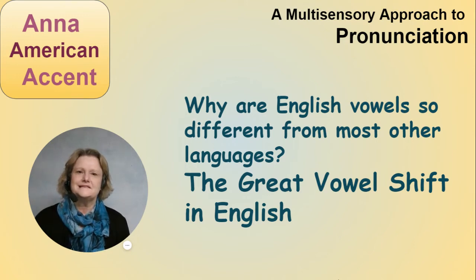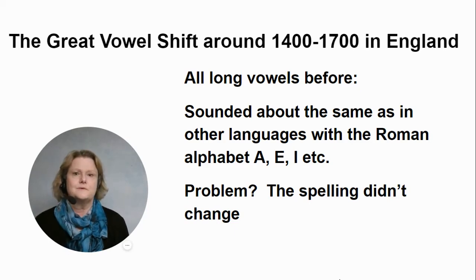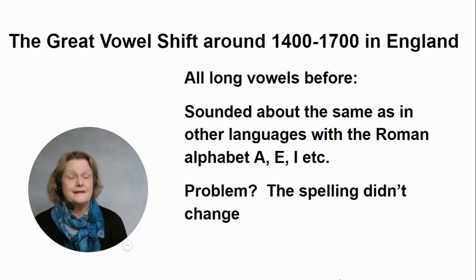Welcome to Anna American Accent. This is a mini lesson on English vowels and why they sound so different. Something called the Great Vowel Shift happened around 1400 to 1700, and all the long vowels changed. Words in other languages with the Roman alphabet ended up sounding different. The only problem was they didn't change the spelling.